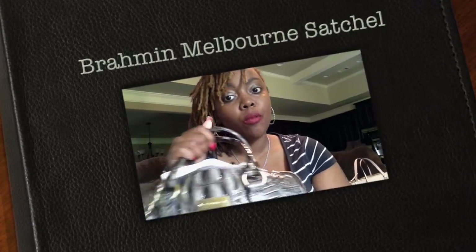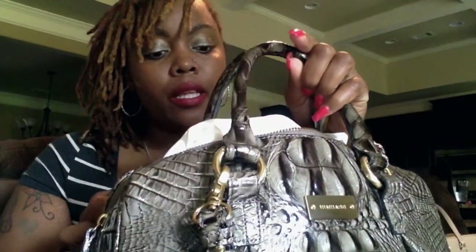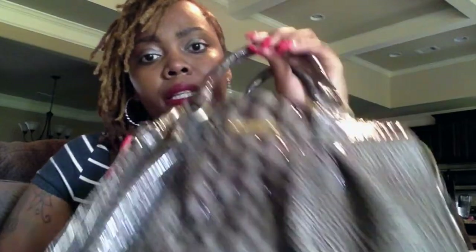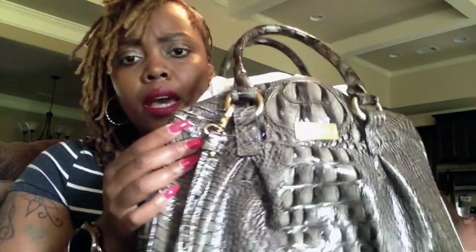Hey loves, it's your girl Pink here. I wanted to share with you guys today this beautiful Brahmin satchel — it's the glossy leather Melbourne Collection satchel. That's the price tag. I ordered it from Mercari and I think the total was $160 if I'm not mistaken.